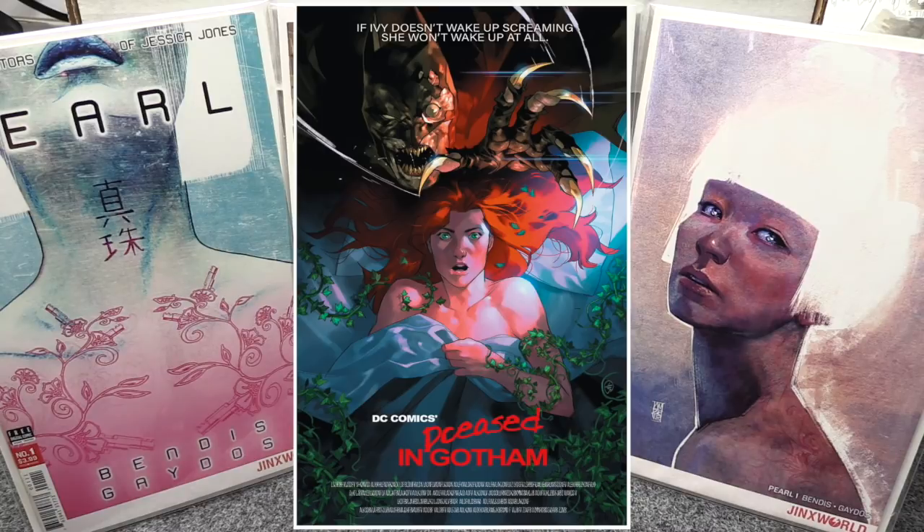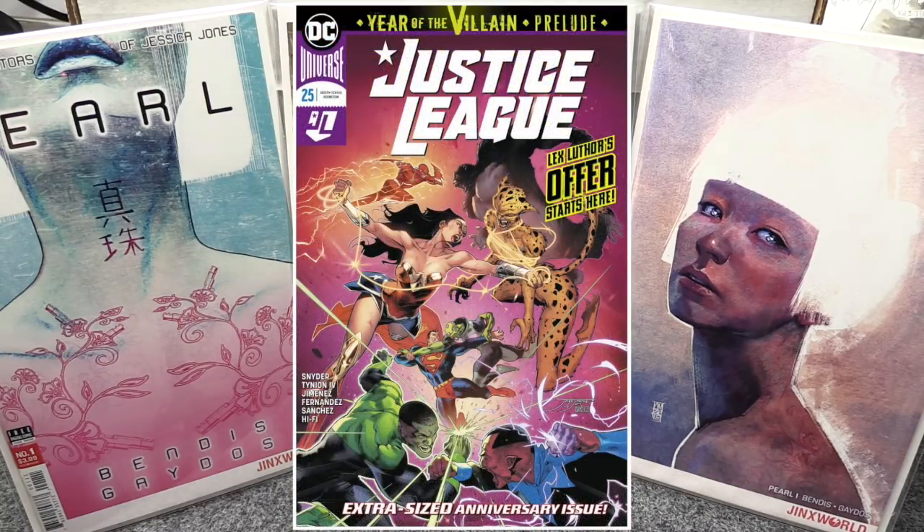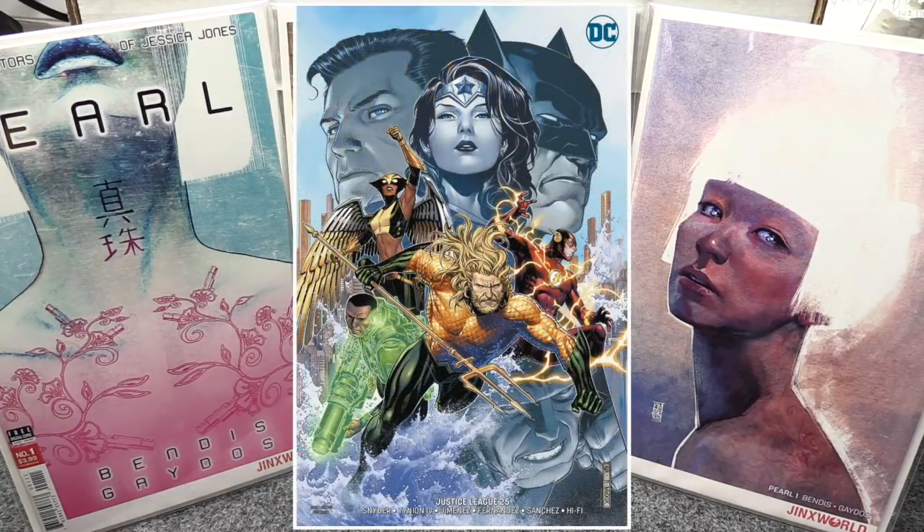A big one from DC is Justice League 25. Lex Luthor basically blew himself up in DC Year of the Villain, and it looks like Perpetua has recreated him. He's coming back as Apex Lex Luthor, and in this issue he sends out an offer to all the villains in the universe. You'll learn what that offer is, so I definitely recommend picking it up — it's a bigger issue being number 25.